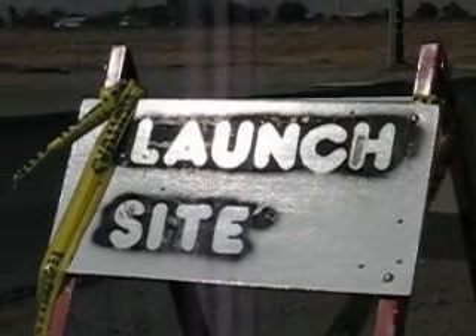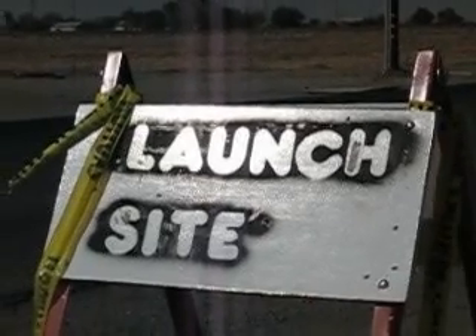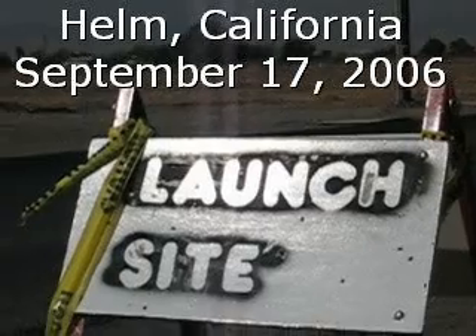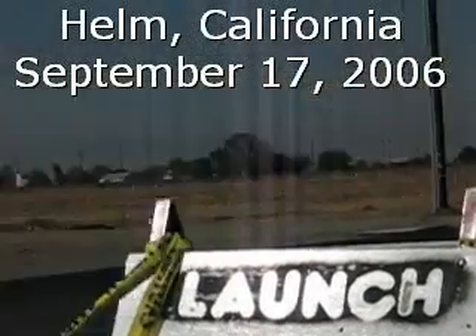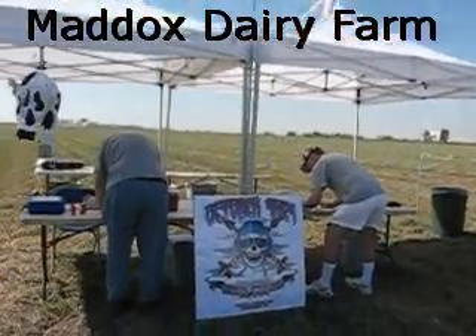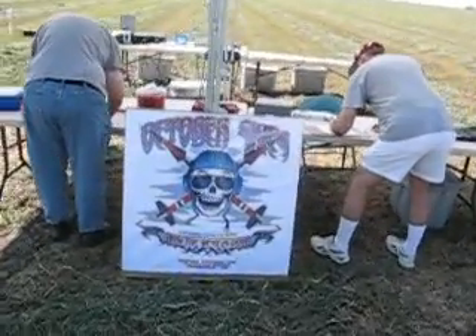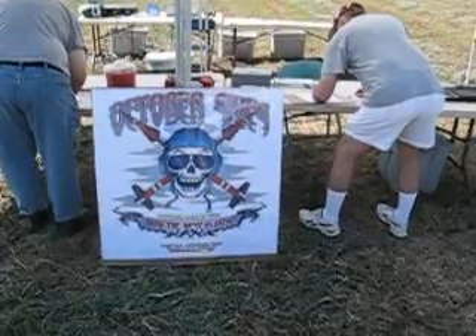This is our launch site, less than a quarter mile from the Quickie Mart at the corner of Cam and 145. We are now going to proceed out to the very close launch field. Here is Mission Control — right now it's still being set up. You can see there's our October Skies poster; that's for next month.